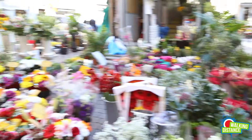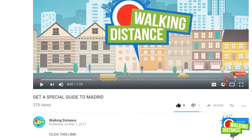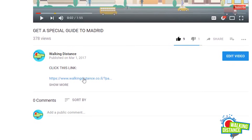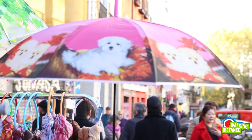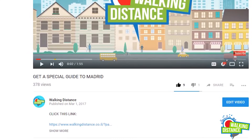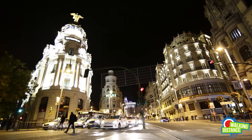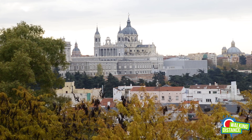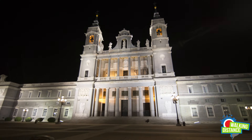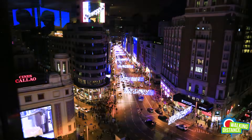Just before we continue, we would like to share with you our special guide to one more beautiful place in Madrid. All you need to do is go to the description below and click on the first link, then put your email address and we will open our special guide to one more amazing place in Madrid. We hope you've enjoyed this guide and we welcome you to subscribe to our YouTube channel. Click on the Walking Distance logo that appears now on the screen and keep on enjoying other guides to all your favorite destinations. It's all walking distance.